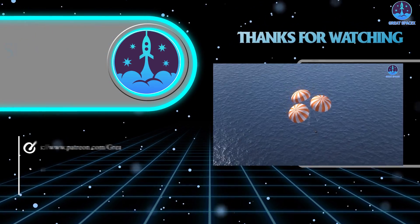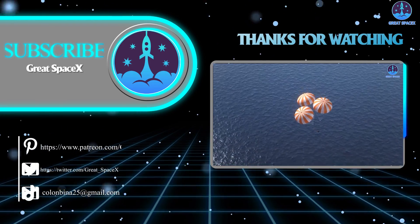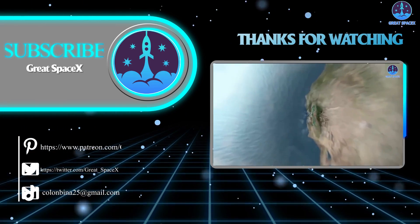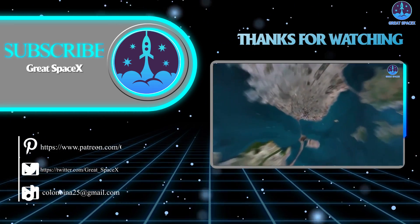And that's about it for today's episode. Thank you so much for watching, and if you enjoy what my team and I are doing, you can become a patron through our Patreon link in the description below. As always, this is Kevin with GreatSpaceX, and my team and I will see you next time.